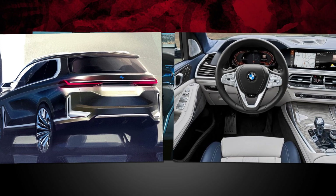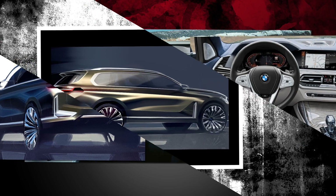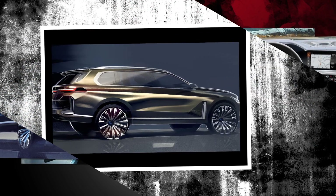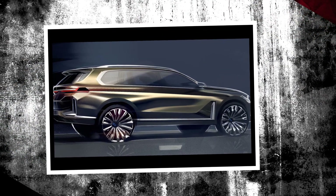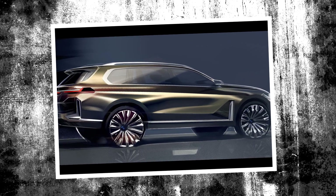Secondly, this is without a doubt a plug-in hybrid vehicle. We've already heard rumors of a PHEV drivetrain in the X8M, and the sticker on the side door confirms that at least this test mule is using some electric power under its sheet metal.